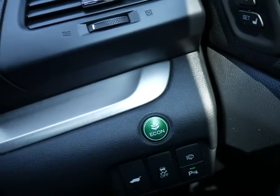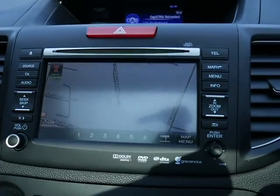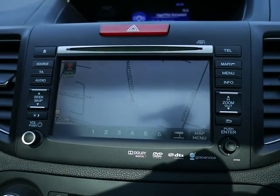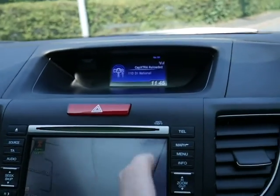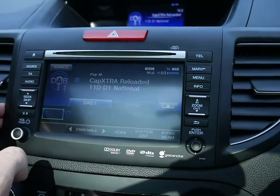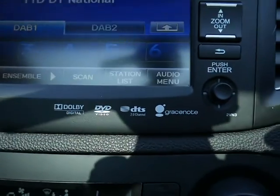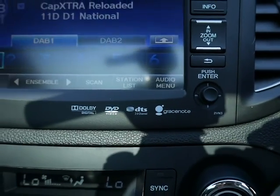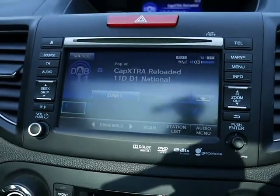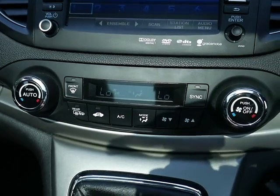There's an economy button which gives you more fuel economy. And then you have your display just at the top there, and just below that is where you operate it all from. You've got your sat nav, your CD player, and if you go through your audio settings, you've got your DAB radio. As you can see across the bottom, you can play a DVD in it — DTS sound, Dolby digital. And then just below that is your dual zone climate control.